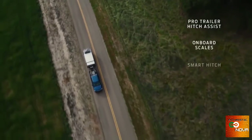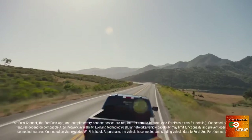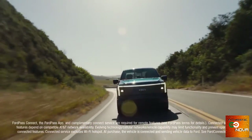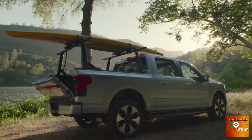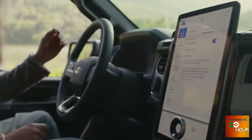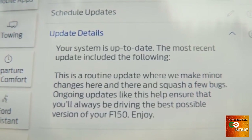You also get an entire toolbox of available trailer tech. And most importantly, you get an F-150 Lightning with power-up, over-the-air software updates. That means you get a truck that's connected to engineers at Ford. If they find a way to enhance features, quality, experiences, capability, and convenience, it's possible to receive those updates wirelessly.